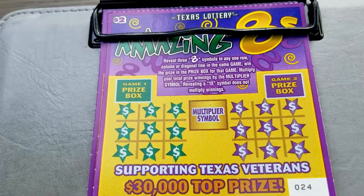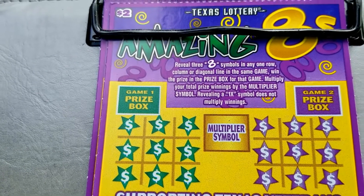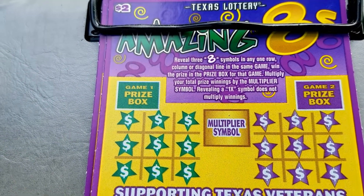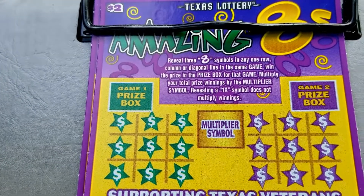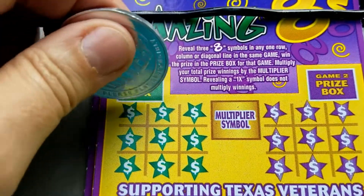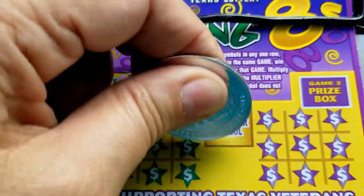We're going to start with the Amazing Eights and get our scratch on, do some Lone Star Scratchin'. We're looking for three eights in a row, column, or diagonal. If you find them, you win the prize. And there is a multiplier. Start on the numbers, Lone Star, and not the prize.